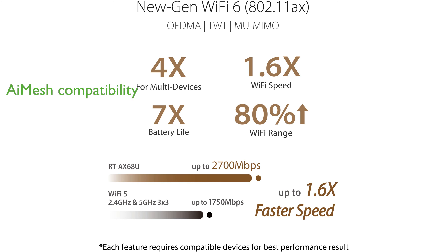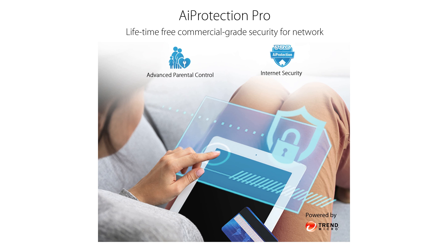ASUS AiMesh compatibility lets you create a flexible and seamless whole-home mesh network using AiMesh-compatible routers, improving coverage and connectivity. Managing your network is straightforward with the ASUS RT-AX68U, thanks to its simple and complete network management features, including robust parental controls and AiMesh support.